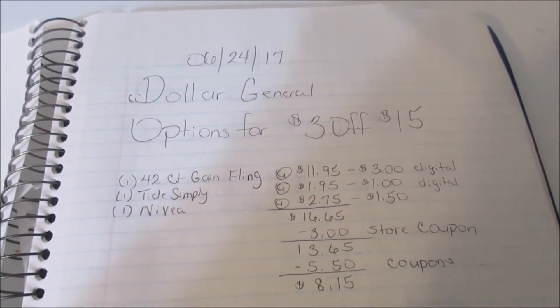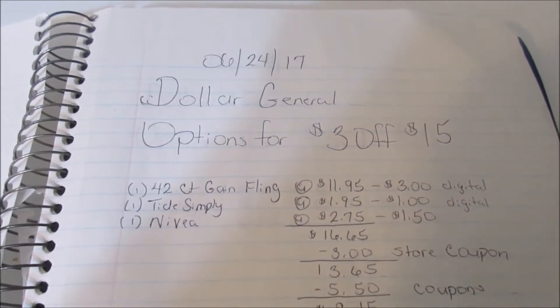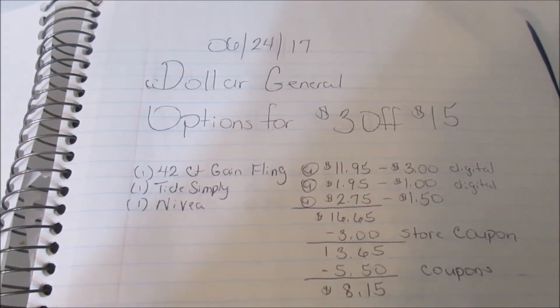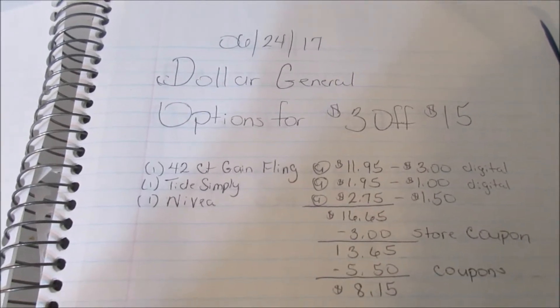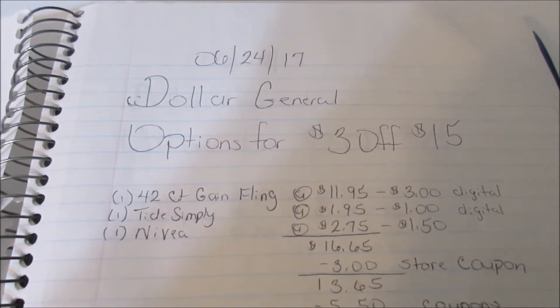Hello everyone, welcome back to Couponing and Saving with Sandra. If you're already subscribed to this channel, thanks for coming back. If you are new, thanks for dropping in. If you haven't subscribed, go ahead and hit the subscribe button and hit the notification bell so you will get notifications each time I do an upload.